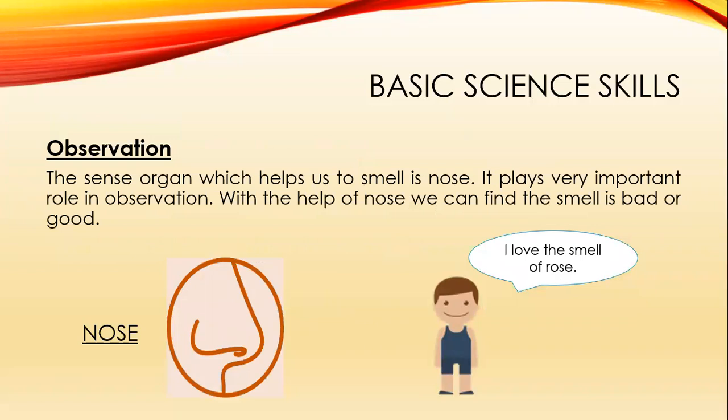The sense organ which helps us to smell is the nose. With the help of the nose, we can find whether a smell is good or bad. This sense organ plays a very important role in observation. Like this boy — he loves the smell of a rose.